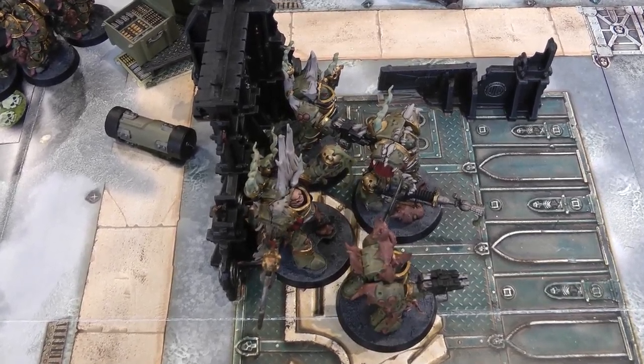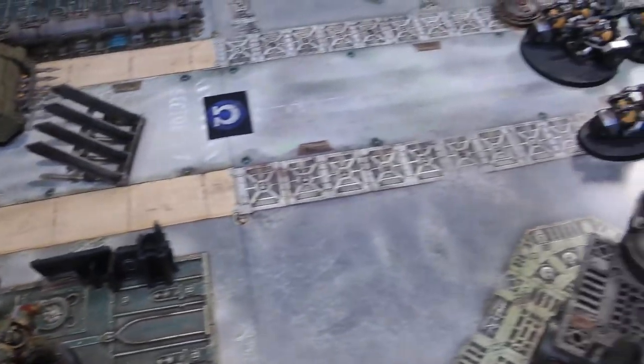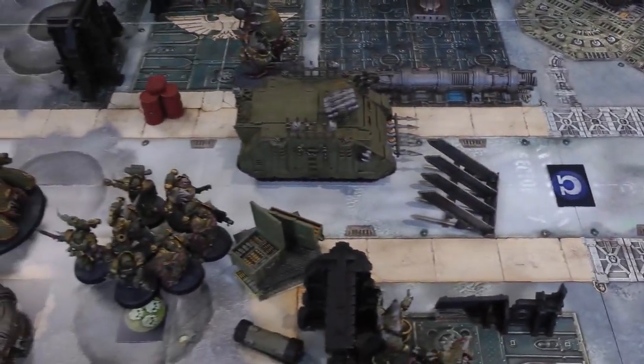At the end of the movement phase, Lord Felthius and friends come down in cover near the objective. They won't be charging this turn but that's not really the idea. On to the shooting phase.